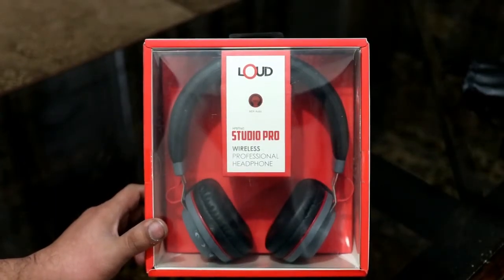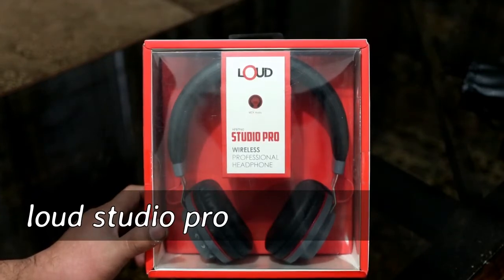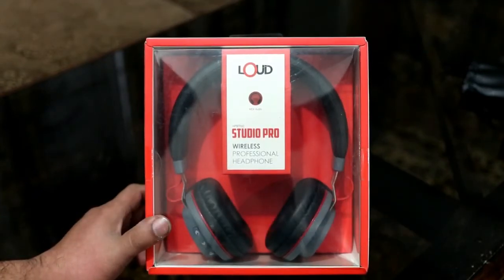Hi friends, today I will give you a wireless headphone review which is called Loud Studio Pro Wireless Professional Headphone.